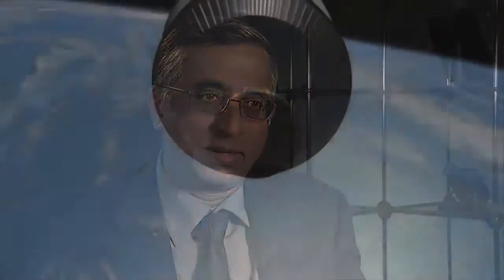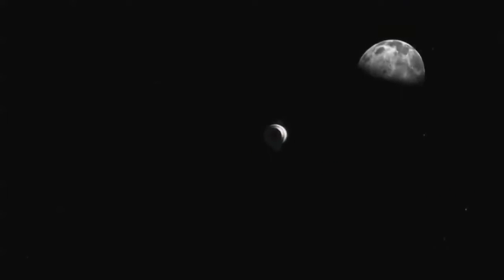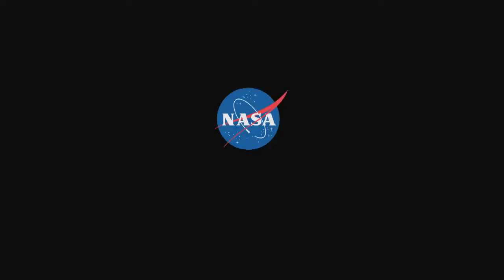NASA today is investing in innovation, and NASA Space Technologies Game Changing Development Program is helping to make future missions a reality.